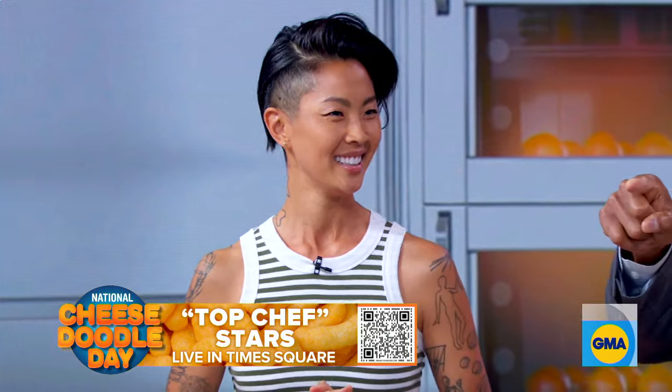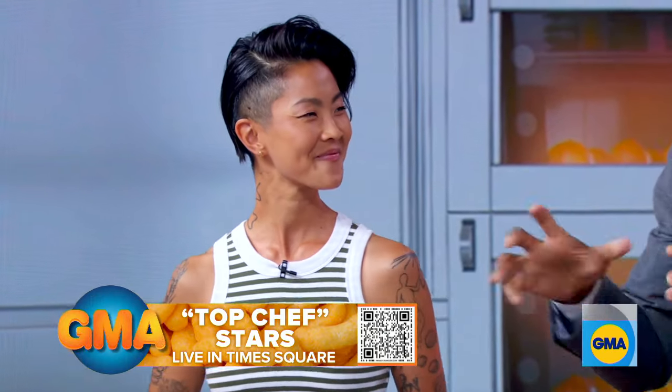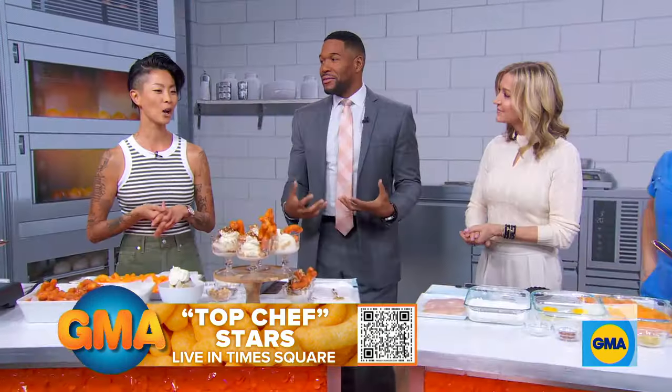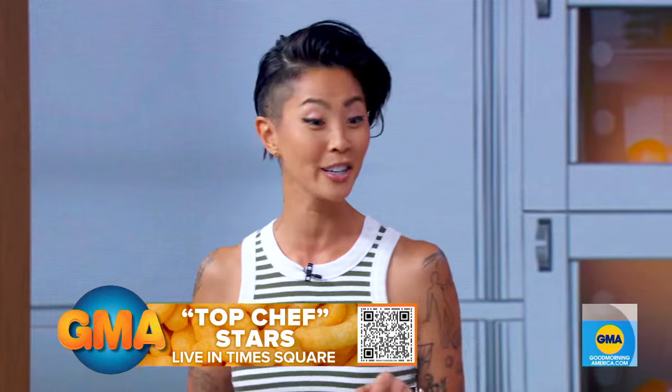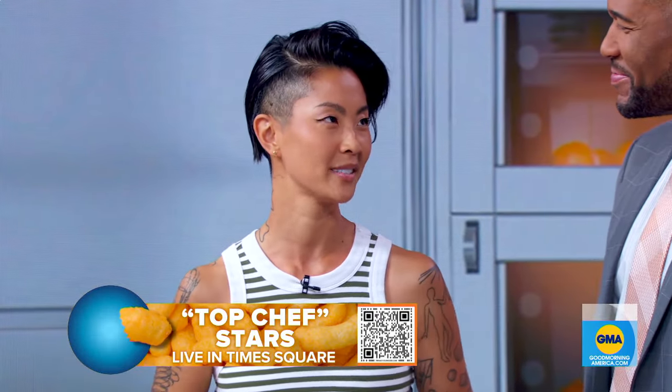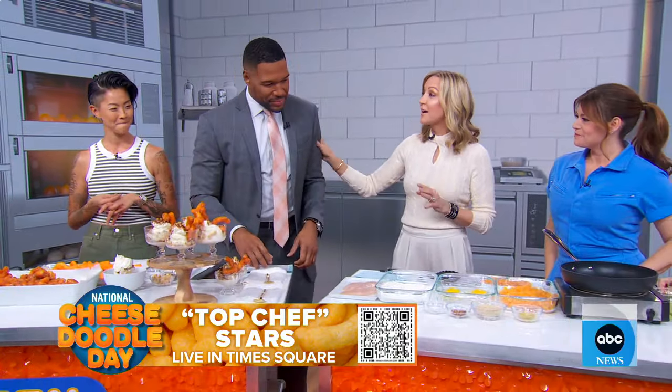This is your first season hosting the show. You won season 10. What's it like being on this side of it now? So much better. I forgot what it feels like to have to cook in front of people. But it's much better — I love sitting next to Tom and Gail and spending the days with them. You guys are a great mix.